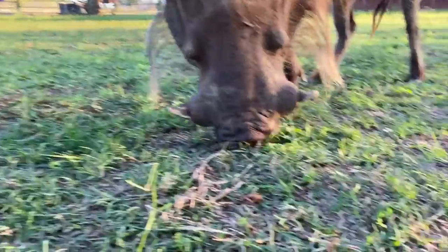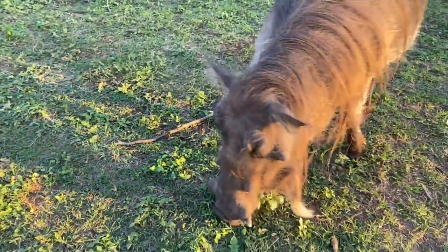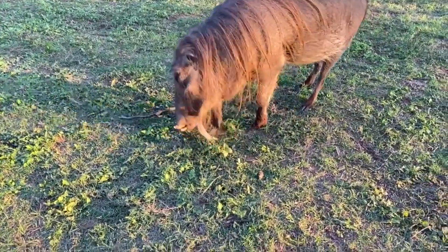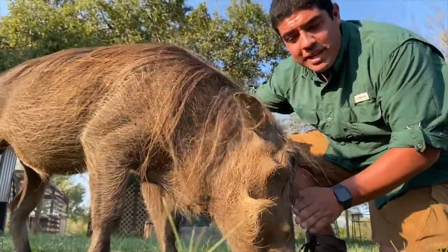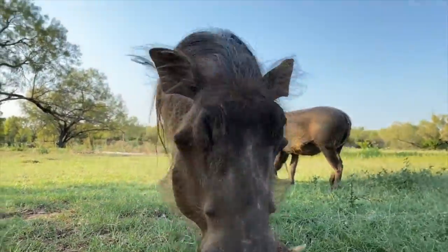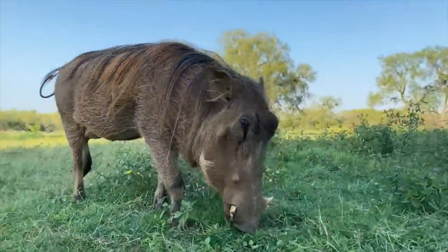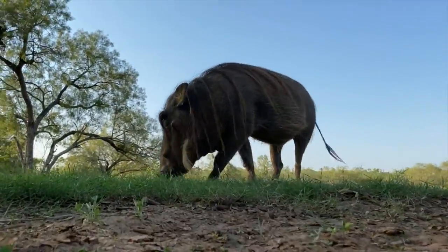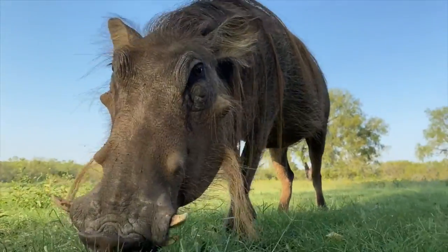Full grown, these big guys right here can weigh up to 200 to 250 pounds. They're the largest pig to inhabit the continent of Africa. Look at this big shovel-shaped head and these massive tusks. They use these tusks as their main defense against lions, leopards, and cheetahs. This big head is not only used to move earth and help create their burrows, but also to flip predators straight into the air. Look at these amazing animals — plus those warts we just talked about earlier.